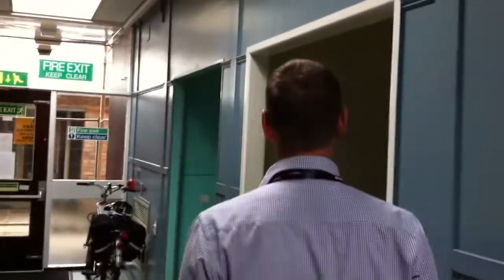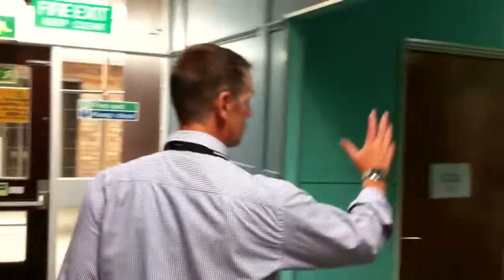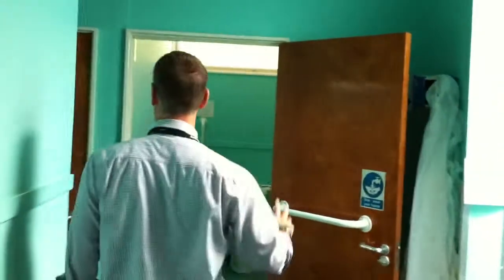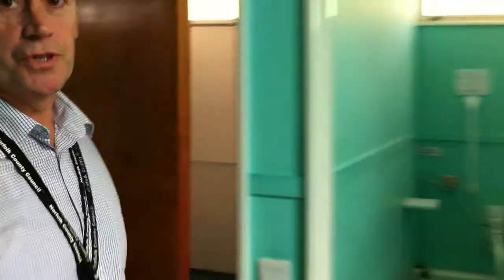We are a centre for adults with physical disabilities amongst other things, so we've got our hoist and equipment here. We have two toilet facilities available for wheelchair users. And this is a shower that some people use with their carers — it's a fairly basic one, but if people can't get the facility at home they sometimes come with their carer and we can make that arrangement to make it a bit easier for them.